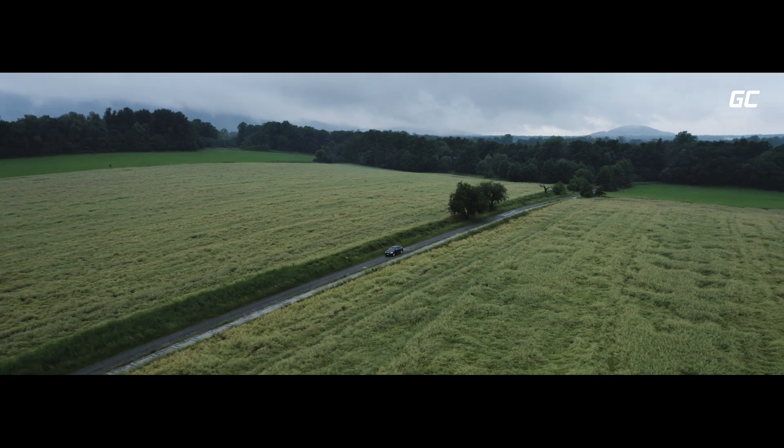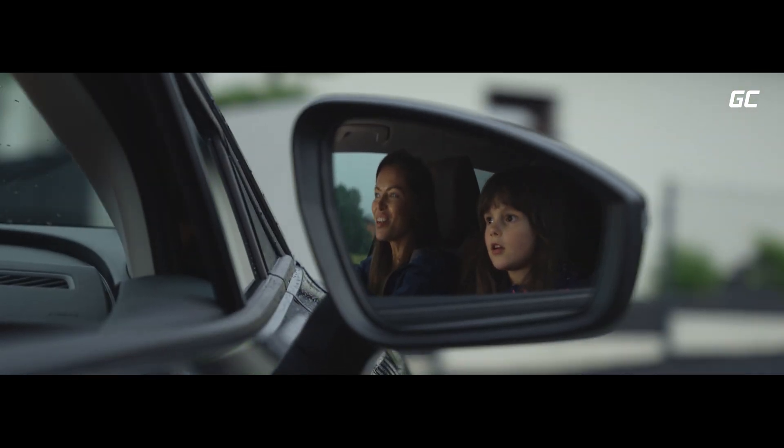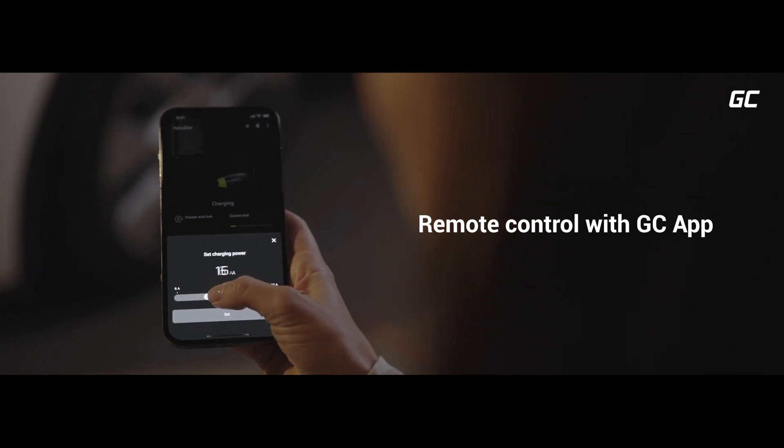Enjoy special moments with your loved ones and Habu Den will take care of the rest. Childishly simple to use, fully tailored to your needs thanks to intelligent features and a dedicated app.